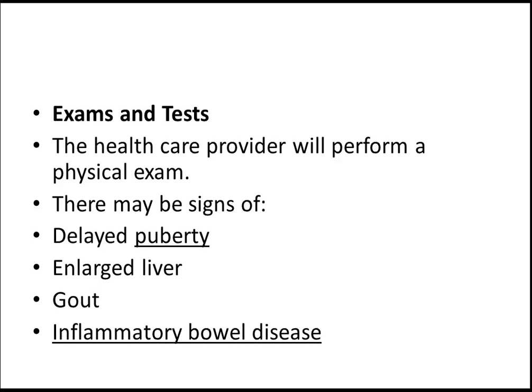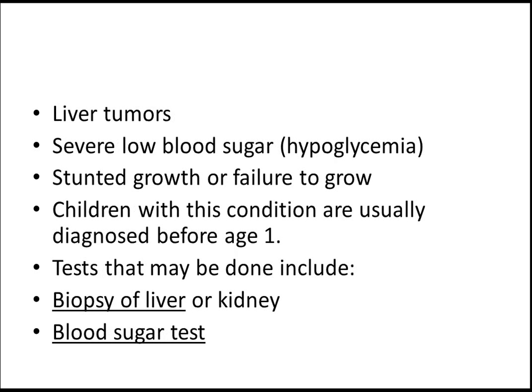These are the physical exams and the signs. I forgot to tell you about the enzyme that is deficient in patients with this syndrome. That is glucose-6-phosphatase — that's very important. Glucose-6-phosphatase, remember. I just forgot to write it here, I'm really very sorry for that.